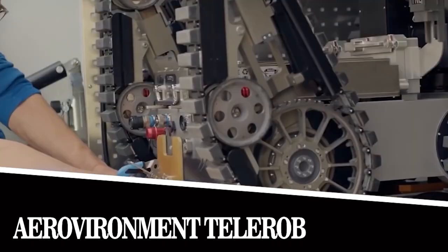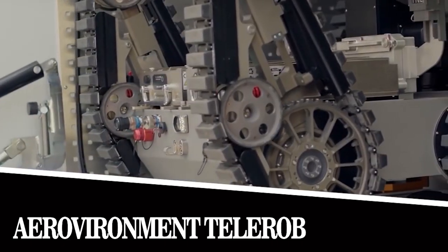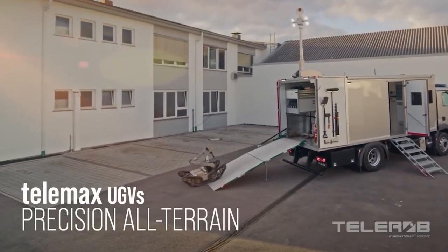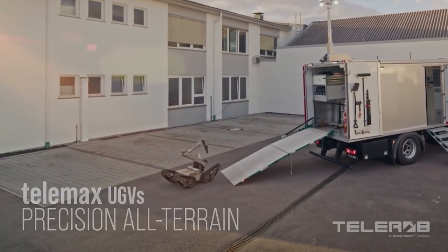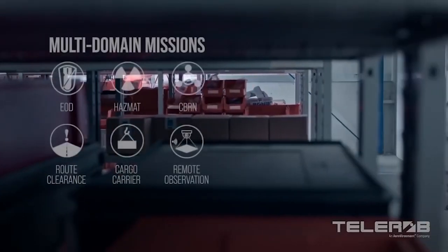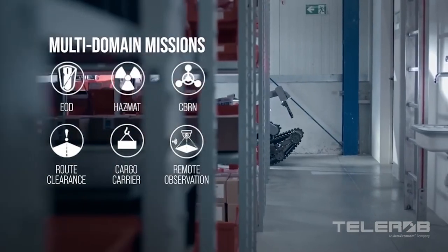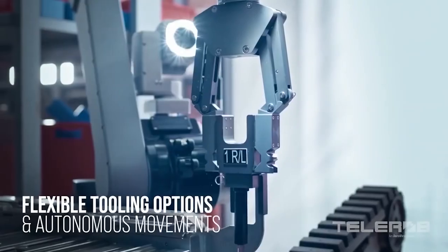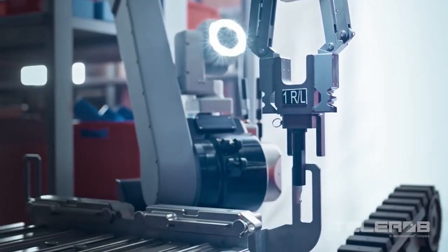Aerovironment Telerob. This invention can significantly expand the capabilities of the military, rescuers, police and other special services. The Telerob from the American company Aerovironment was presented at the beginning of 2021. It's a compact unmanned multifunctional vehicle.